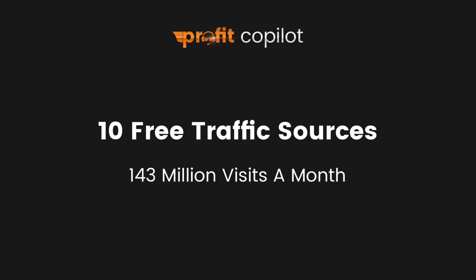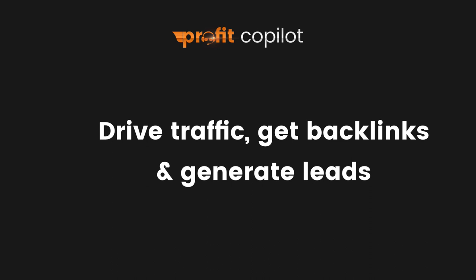Here are 10 free traffic sources that have a combined reach of more than 140 million visits every single month. This is perfect if you want to drive traffic, get backlinks, and generate more leads and sales for your business.